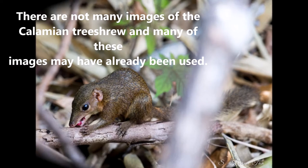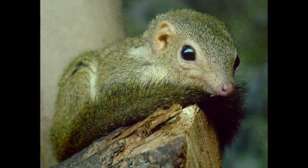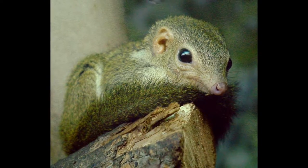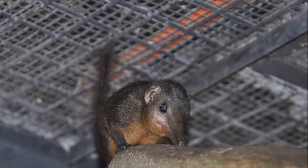Calamian tree shrew: little is known on this species. They are found on the islands of Busuanga and Calauit. The Calamian tree shrew feeds on a wide variety of insects, small vertebrates, fruits and seeds. They have a gestation period of approximately 50 days, having a litter of 3 to 4 young.